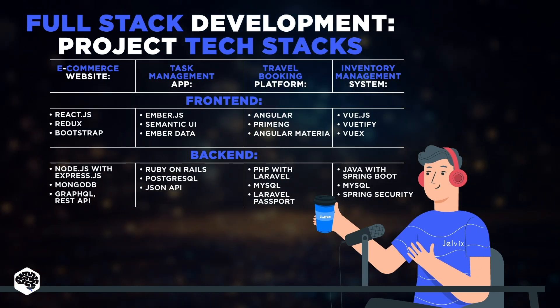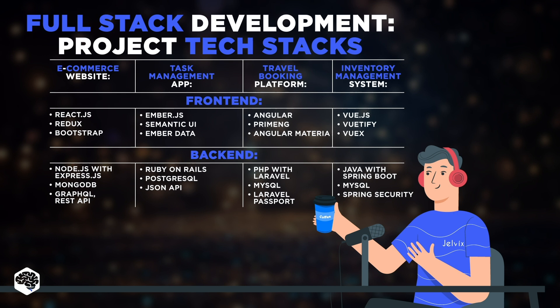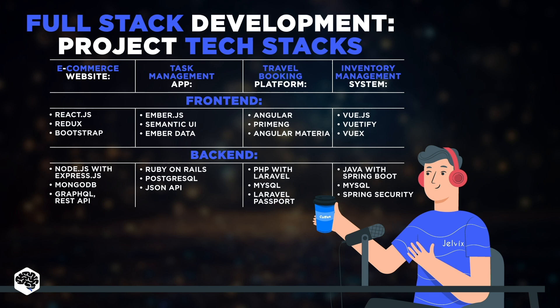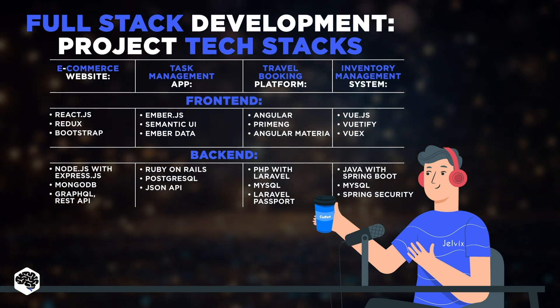Hold on. MERN could also be suitable for all these projects. Using JavaScript throughout the entire application allows seamless integration between front-end and back-end, and also enables code reuse, which reduces duplication and improves maintainability. Plus, it lets you leverage the rich JavaScript ecosystem without learning new languages.